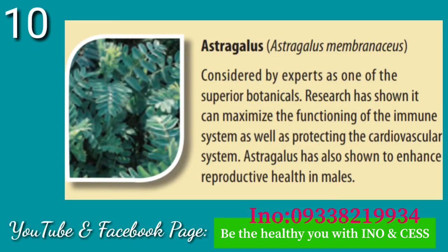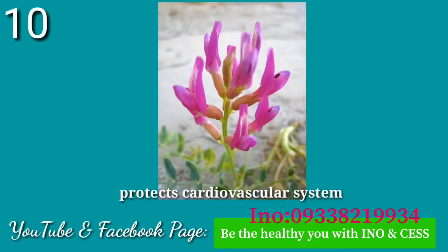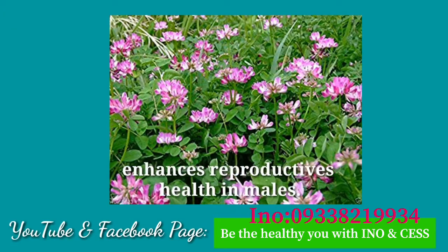Number ten: Astragalus. Considered by experts as one of the superior botanicals, research has shown it can maximize the functioning of the immune system, as well as protecting the cardiovascular system. Astragalus has also been shown to enhance reproductive health in males.